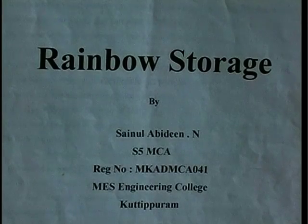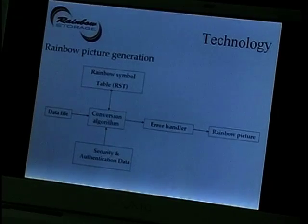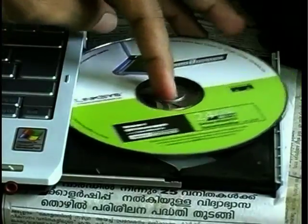The maximum storage capacity of a conventional pen drive is 64 gigabytes. With rainbow format technology, it is possible to store data in terabytes. One terabyte is equal to 1000 gigabytes.